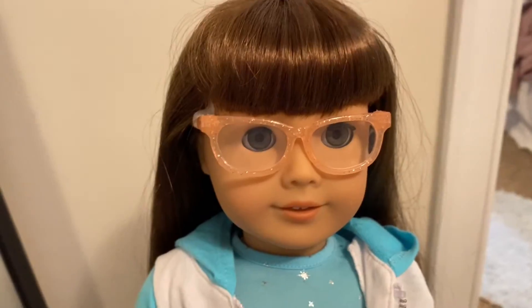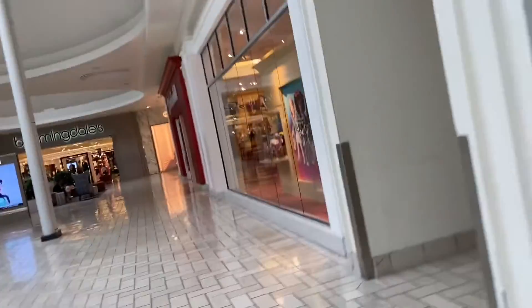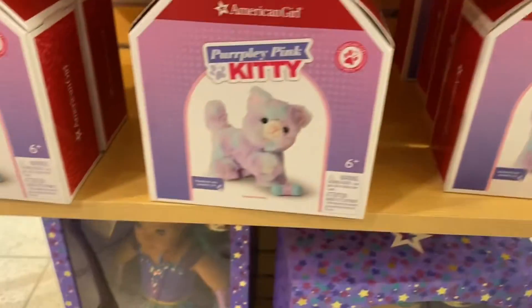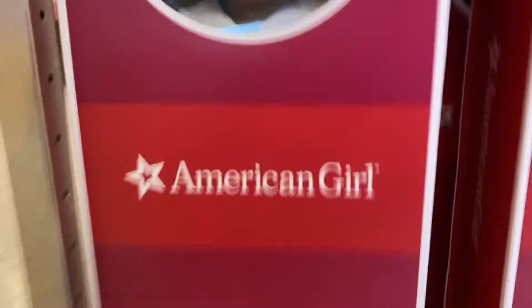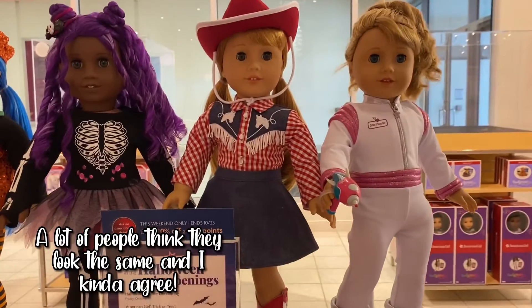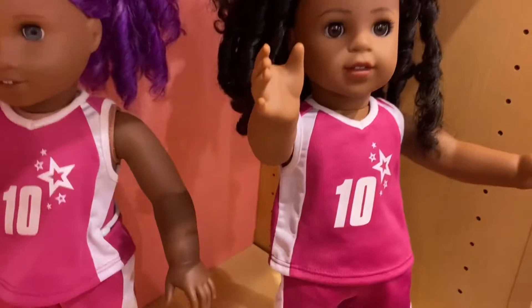Hey guys, I'm here with Molly and I'm about to go to the American Girl store, so let's go! Here's Courtney and Maryellen side by side. And here's Angelica's bakery — this is from the new Claudie's, she's so cute and so pretty.